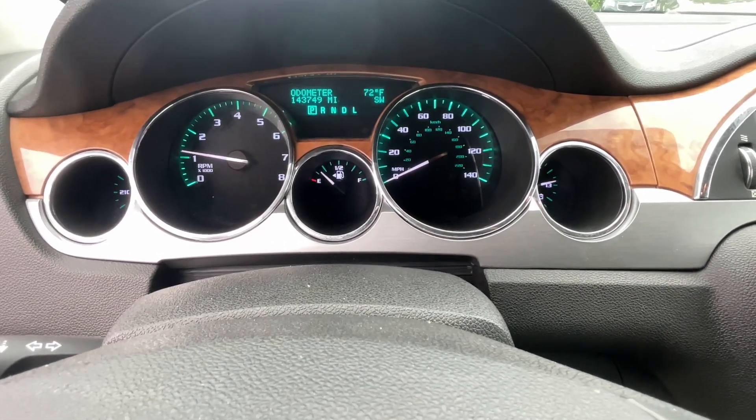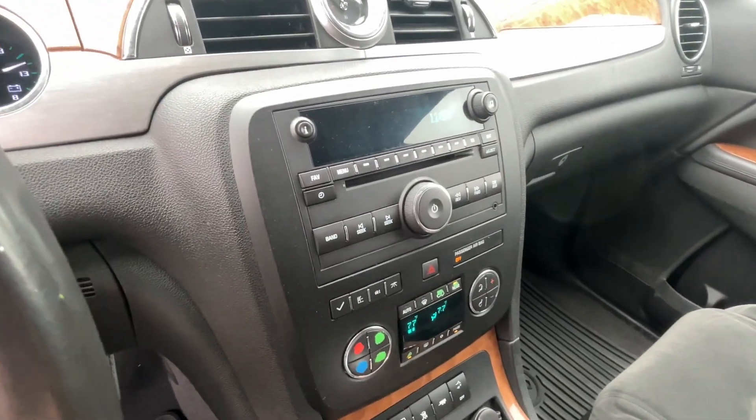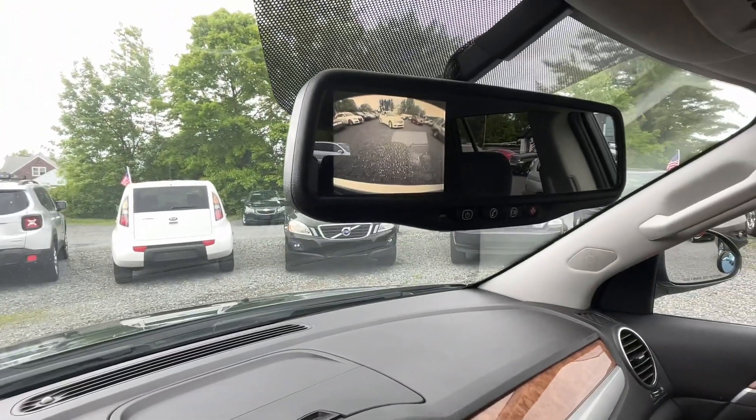143,000 miles, no lights on the dash. There's your climate control and radio features. Backup camera — I think it's up here — yep, right up there in the mirror.